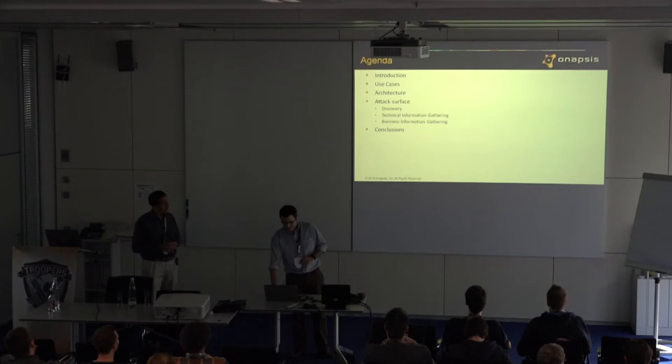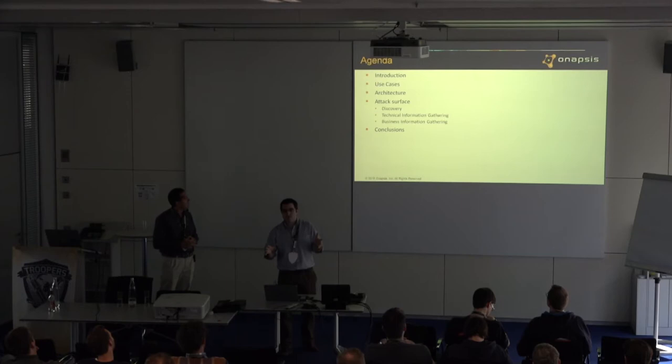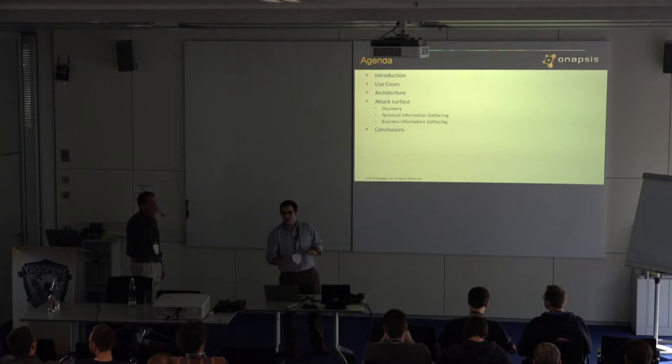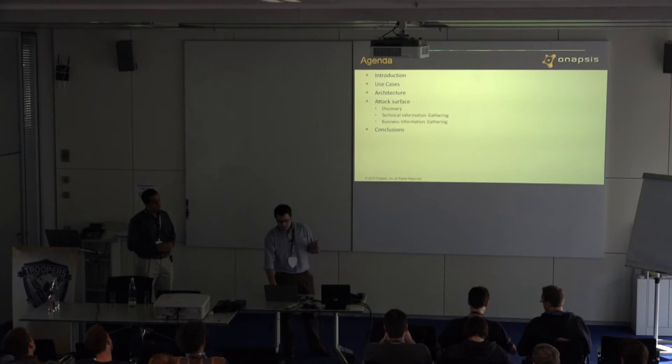This is the agenda. We will start talking about a very specific product developed by SAP that many of you may have running, even though some of you may not be aware of it. We'll talk about the different use cases — which actual products are using this in the background — then we'll cover the architecture: services, ports, protocols, how the landscape looks, how it's distributed. Then we'll cover attack surface discovery, how to gather technical information, and then how to actually see real business information. Finally, we'll draw some conclusions.